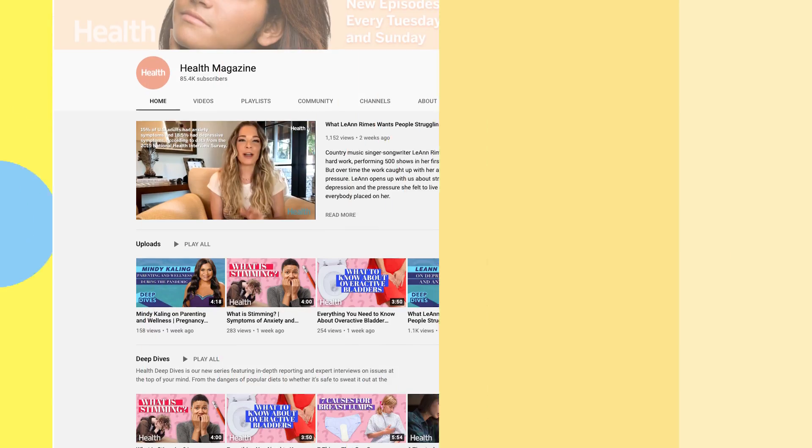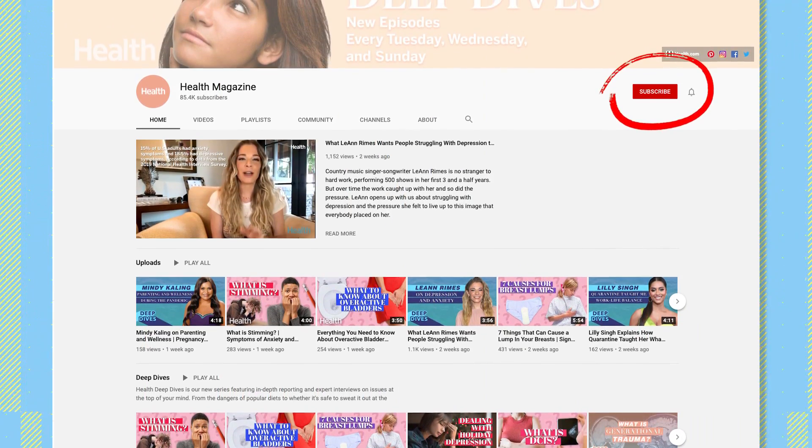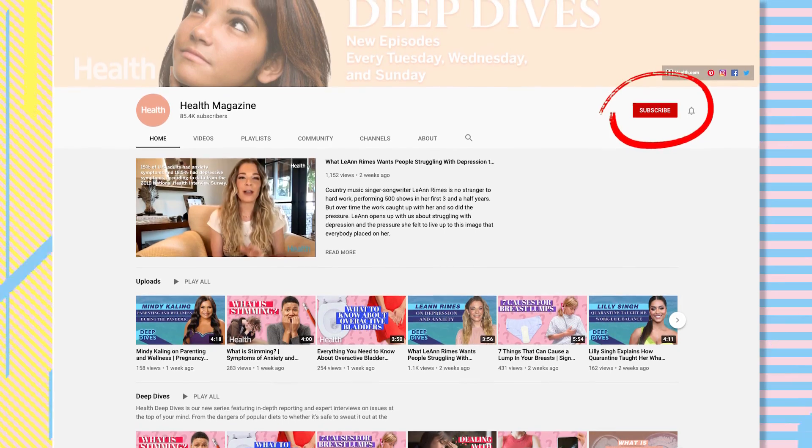But before we dive in, make sure to give this video a like, subscribe to the Health YouTube channel, and click that little bell to get notified when we post new content.